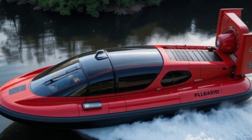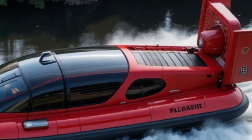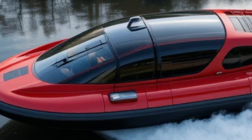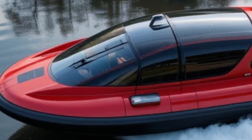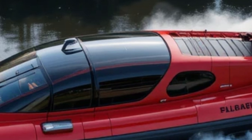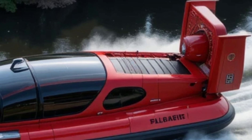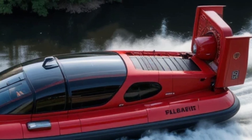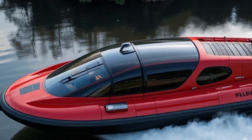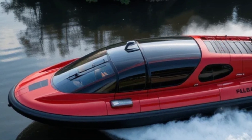Now let's put this machine to the test in real-world conditions. This hovercraft is designed to tackle extreme environments, and we're going to see how it performs in different scenarios. In the beach sand test, it glides effortlessly over deep sand with no slowdown, proving it can handle the toughest coastal terrains. In the high-speed water test, it cuts through waves and choppy waters with ease, maintaining its stability and smooth ride. On snow and ice, it remains perfectly balanced and moves effortlessly, making it ideal for winter conditions. In the off-road test, it handles grass, dirt, and rough terrain without any issues, proving it is truly an all-terrain vehicle.